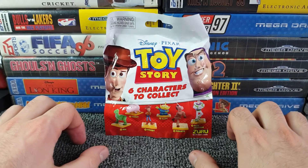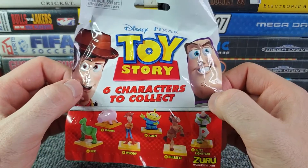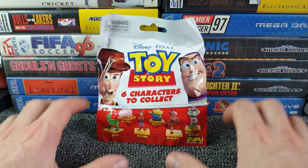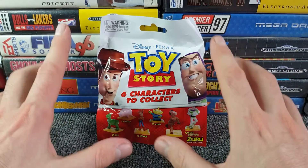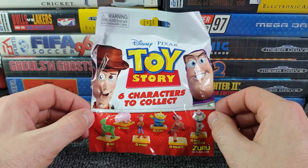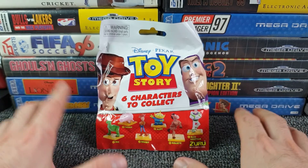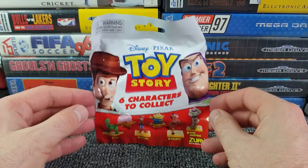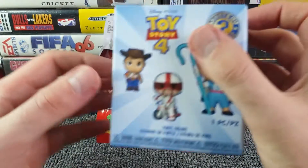Hello all and welcome to a blind bags opening video. Today I've got 10 Toy Story blind bags to open - there are six characters to collect. I came across these in one of my late night trolls through Amazon looking for more blind bag products to feed my blind bag addiction. I paid 17 pounds 24 for these 10 to be delivered, which I thought was a rather random amount but there we go. There's also a bonus at the end of this video after I've opened up the 10.